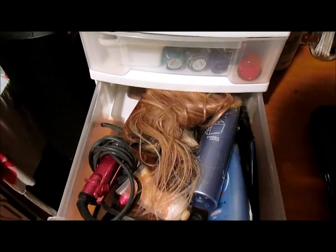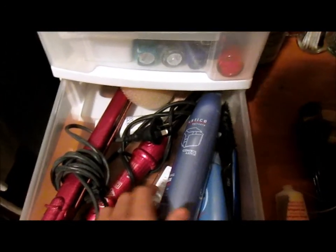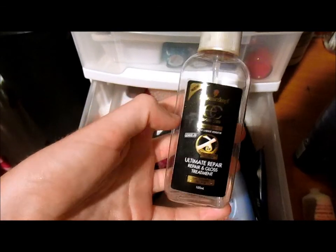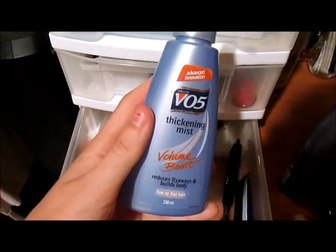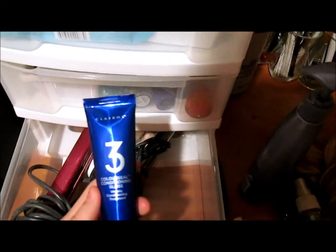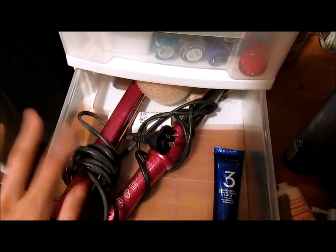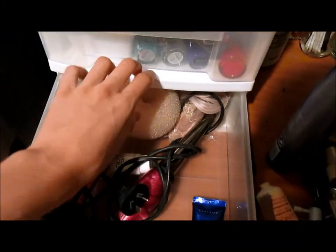The last drawer has all my hair products. I've got some Clinique moisturizer, Justice Hair Care Sculpting Glaze which smells amazing, Schwarzkopf Ultimate Repair Repairing Gloss Treatment which is nearly gone — my mum's been using it — and V05 Thickening Mist for volume boost. I also have a teasing comb for volume, Nice 'n Easy Color Seal Conditioning Gloss, my curling wand and straightening iron both from Remington, and a hair bun maker.